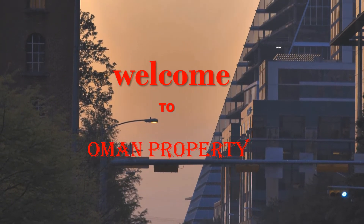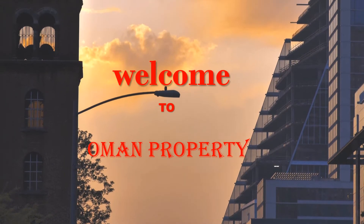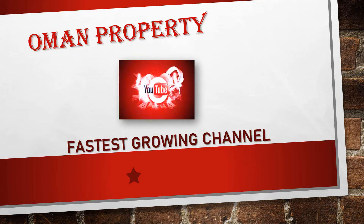Hello guys, welcome to our channel Oman Properties. This is the very fastest growing channel.